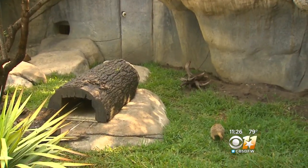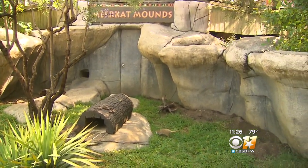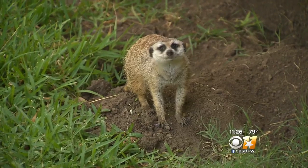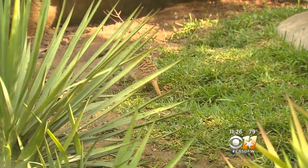Crystal, I understand you guys have something new at the zoo called keeper chats. Tell us a little bit about the keeper chats. So yes, daily throughout the park, we have scheduled keepers and interpreters at different exhibits presenting information and answering questions about the animals.